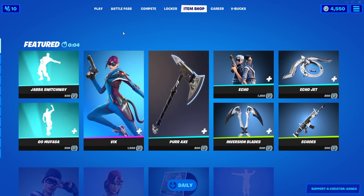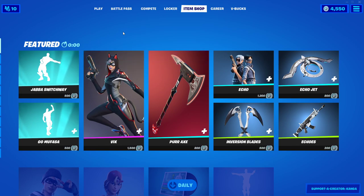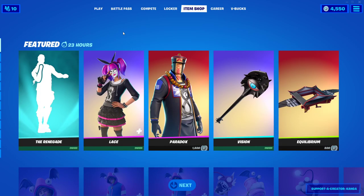Hey everyone, it's Kangy here with another video on the Fortnite item shop. Today's gonna be the February 15th item shop reset, so let's take a look at what we've got. We should have two feature tabs today, I believe.